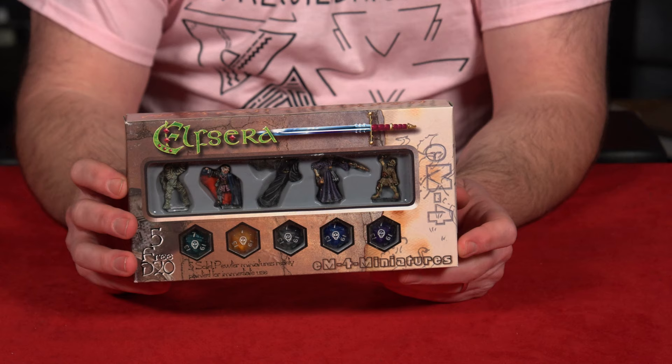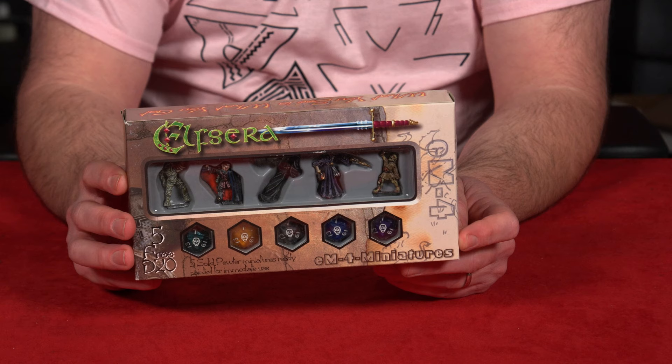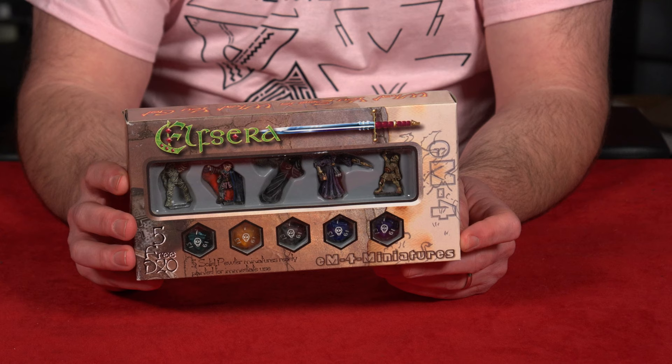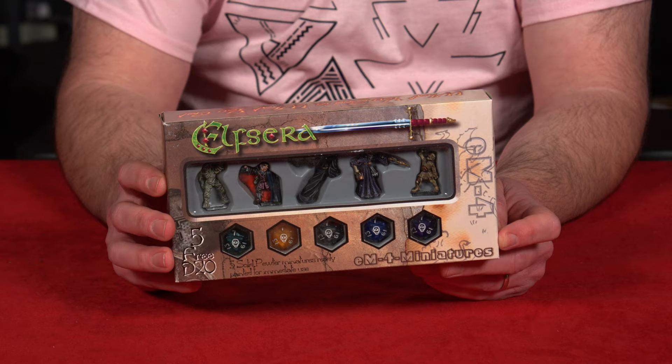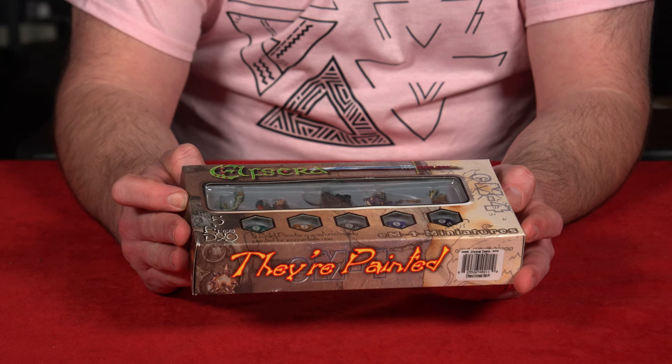If you've ever seen these boxes — this was like a company that was putting out nicely painted metal miniatures. I picked it up at a convention maybe, a basic adventurer set. And then I found somebody selling some trolls or ogres, so I got those. This is Elfcera EM-4 miniatures — really nice painted minis.